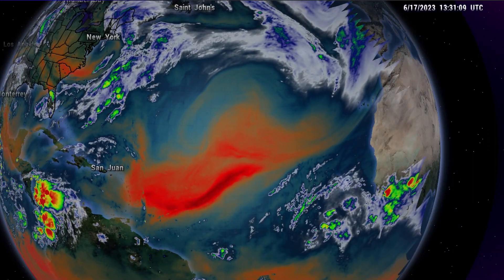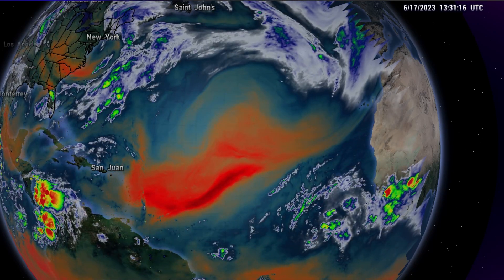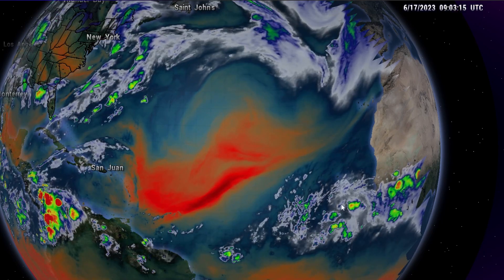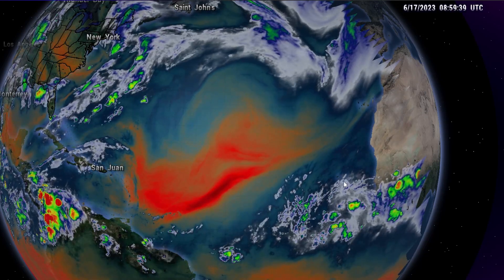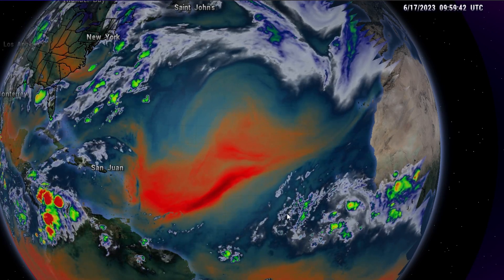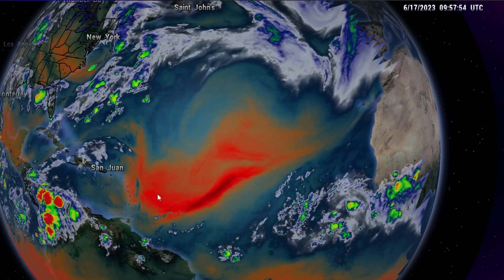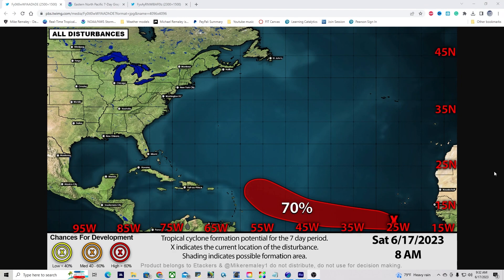Taking a look across the tropical Atlantic this morning, we notice that it is relatively quiet — there are no active systems currently. However, we are watching Invest Area 92L, which is now located to the south and slightly southwest of the Cabo Verde Islands. This storm system will begin to slowly move off towards the west and eventually west-northwest over the coming days. As of 8 a.m., Invest Area 92L is now up to a 70% chance of tropical cyclone formation over the next seven days.